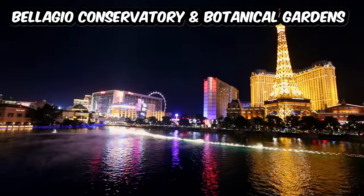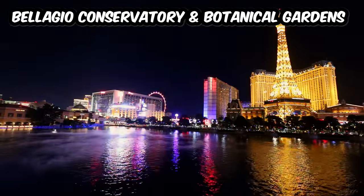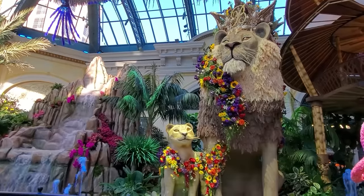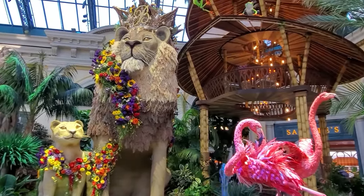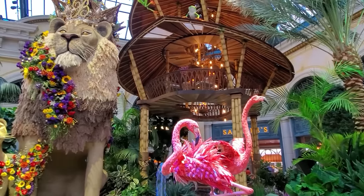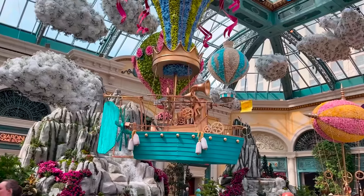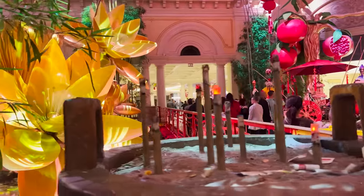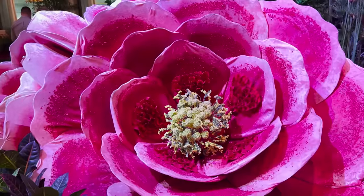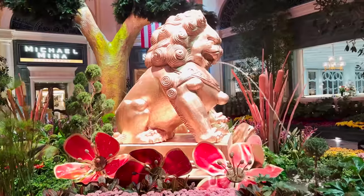You cannot miss the Bellagio Conservatory and Botanical Gardens across the Bellagio lobby from the front desk. Each season, the conservatory is transformed into a new amazing experience and is a must-see for first-timers. If you really want to splurge on a special meal, you can also opt for the new conservatory dining experience where you dine at a table inside the conservatory — not cheap, but a truly memorable experience.